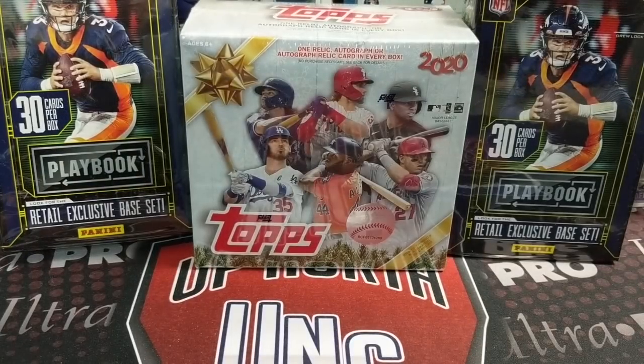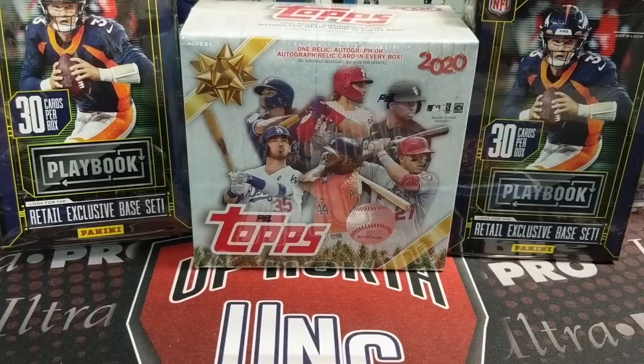Hey everyone, it's Growth Collectors here. You can see we are doing another retail hunt video. I just got back from checking the stock and we did find some things, though I think we missed a little bit — they didn't have any Playoff mega or Playbook mega boxes. Those look like there's a spot on the shelf for those. No other football was restocked, so no Prism this week.